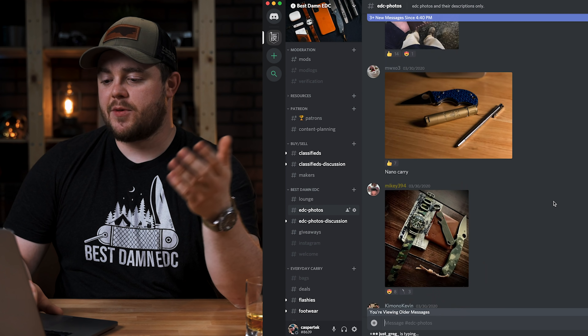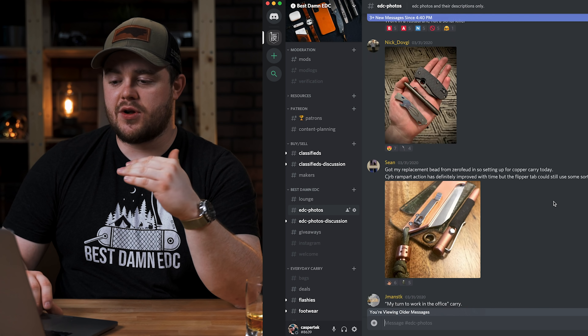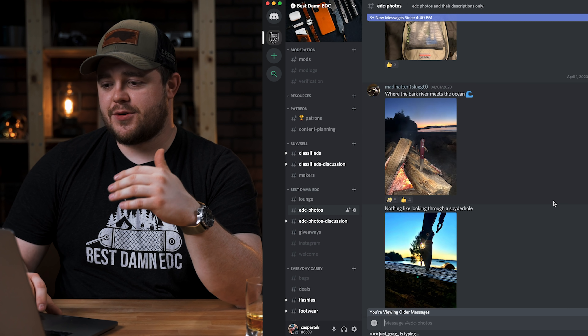If you haven't already, I highly recommend you join the Discord because I'm in there a lot. That's where I talk about a lot of things — many people in the Discord already know about these channel changes because I discuss them in there. I asked people about a month ago to submit their photos to the EDC Photos channel, which people use kind of like Instagram. There's also an EDC Photos discussion channel where people discuss them. I'm going to start with April 1st because there are a lot of submissions.